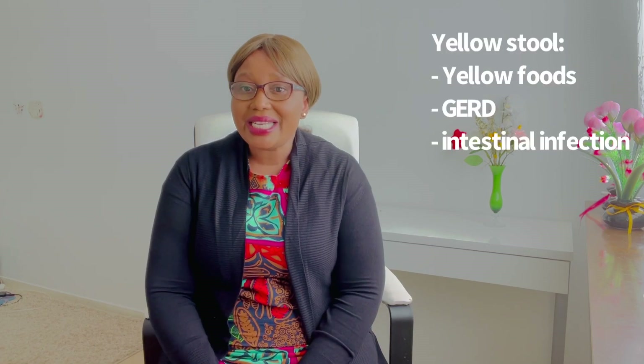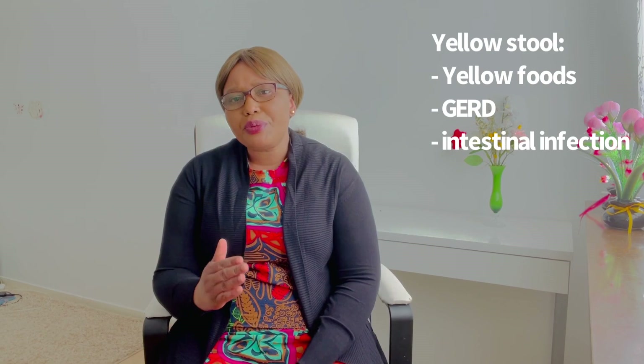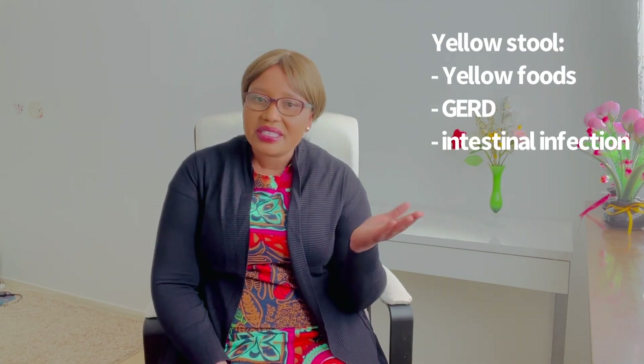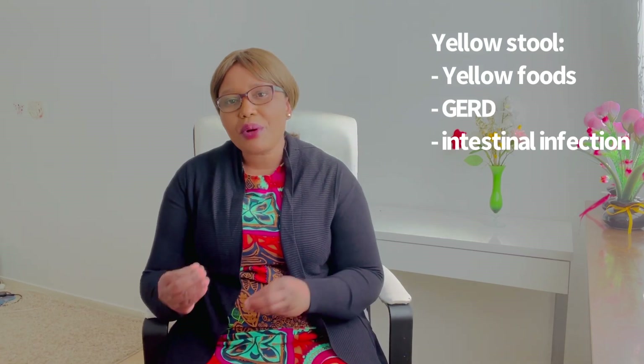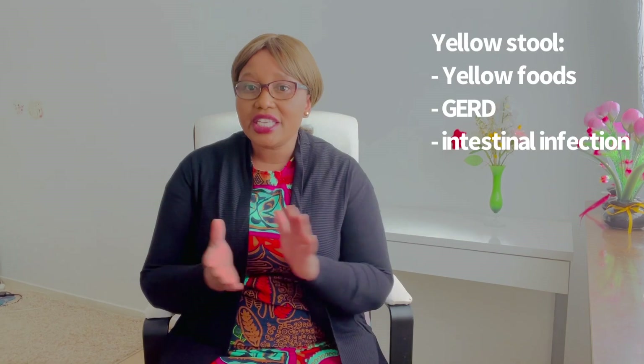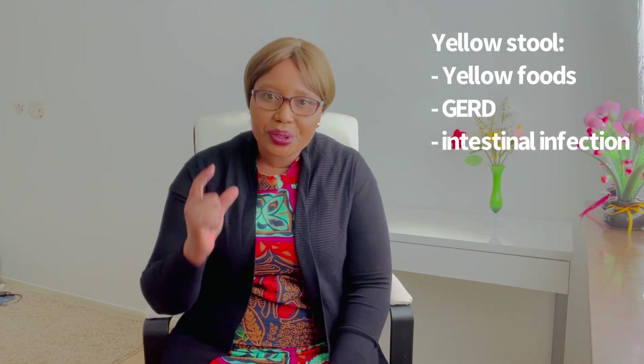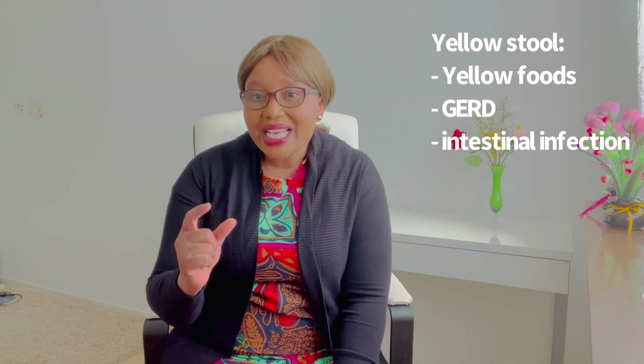The last color of poo that may indicate something is yellow poo. Having yellow poo may simply mean you've been eating yellow food items like sweet potatoes, carrots, turmeric, or yellow curry. People with gastroesophageal reflux disease can also get yellow poo, as can those taking medications for gastro-reflux disease. If your poo suddenly turns yellow, this can indicate an intestinal infection — particularly if you also have other signs like diarrhea, fever, flu-like symptoms, and stomach cramps. If you have such an infection, please go to the hospital.